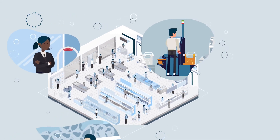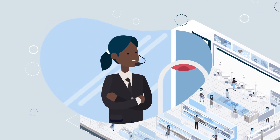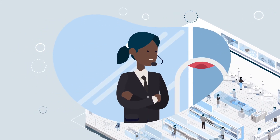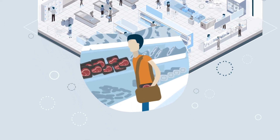Self-checkout tills see an ever-increasing amount of theft each year and security guards can only cover small areas of the store. Rising prices of premium products such as meat have also resulted in increased thefts.